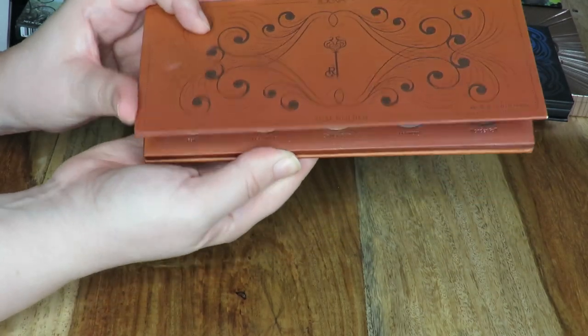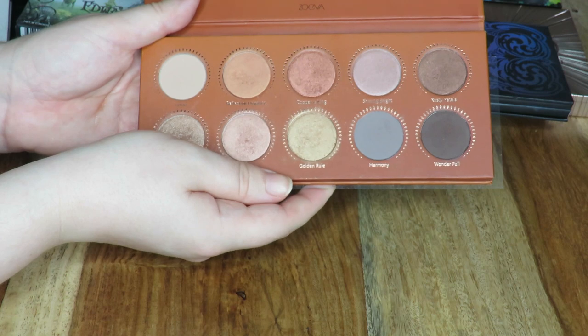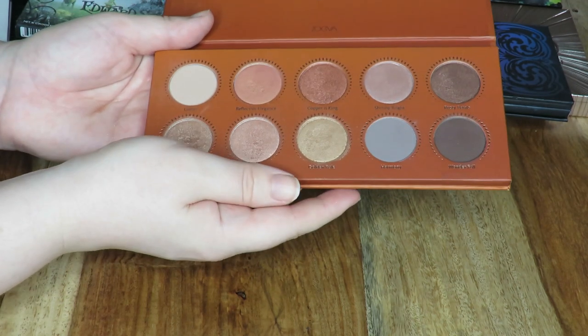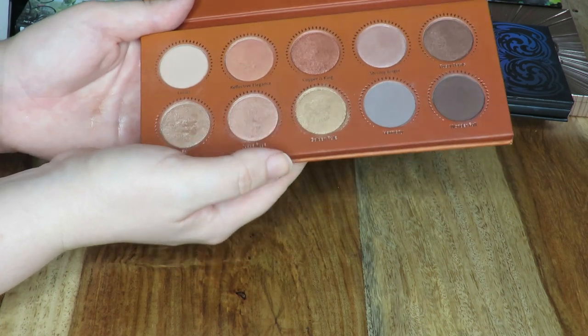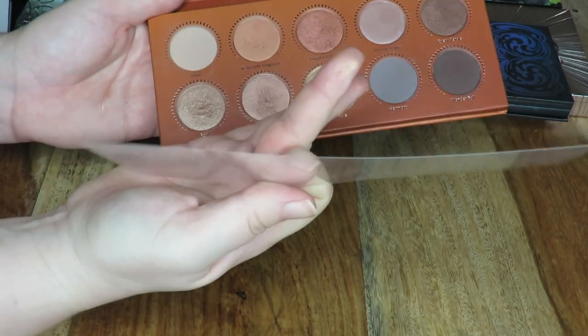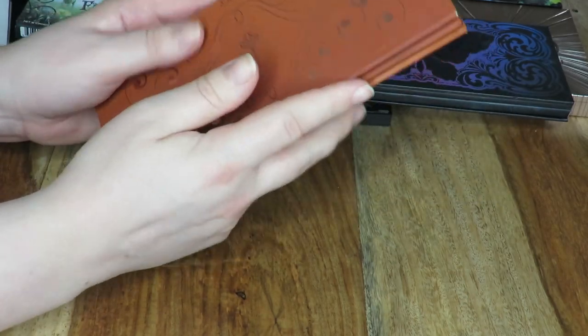This here is the Zoeva Rose Golden palette — this is pretty new to me. I think Sam's parents got it for me for my birthday. I've only managed to play around with it a couple of times because I've been quite ill recently. I do like it — I'm yet to test out the longevity fully, but I really like the formula. They're really nice and soft and buttery, and these shimmer shades are really gorgeous, so I'm going to keep hold of this one.